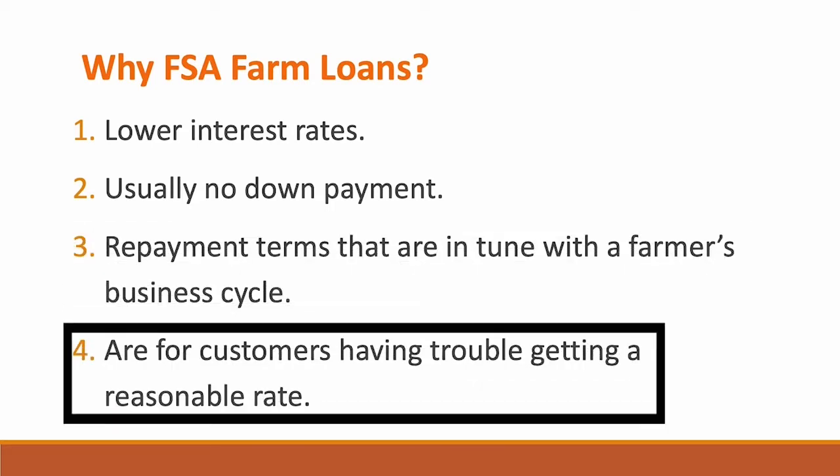Fourth, FSA farm loans are made for customers who are having trouble getting a reasonable rate and reasonable terms at their regular bank, whether it's because of credit history or existing debt. Farm Service Agency loans are for people who aren't in the best credit situation but still show good repayment ability.